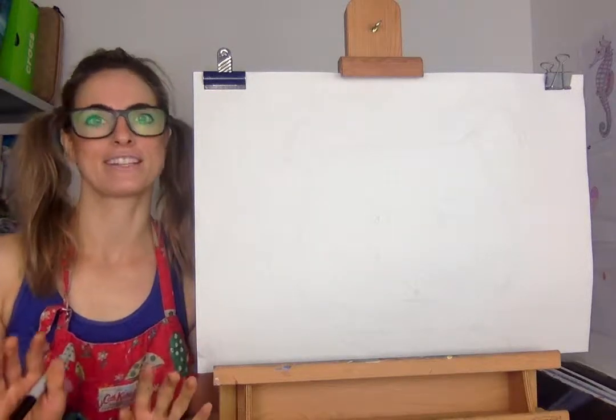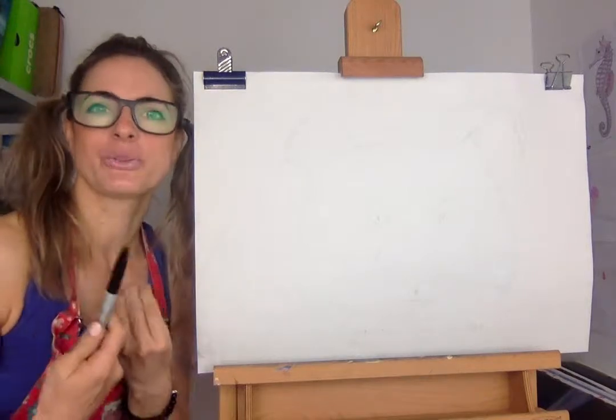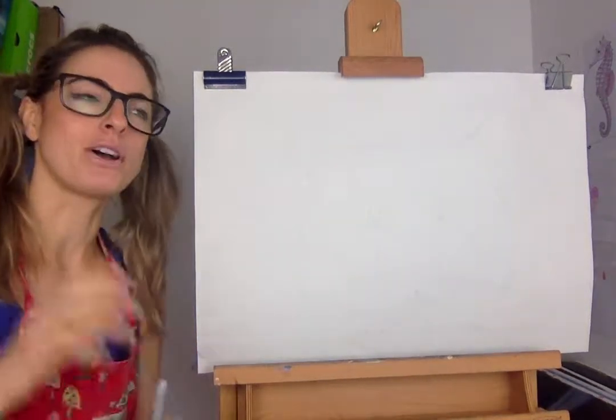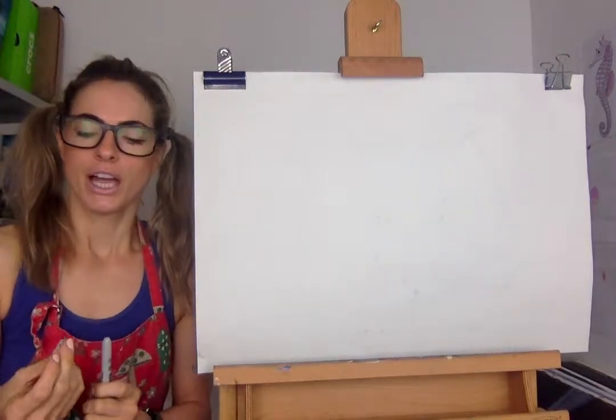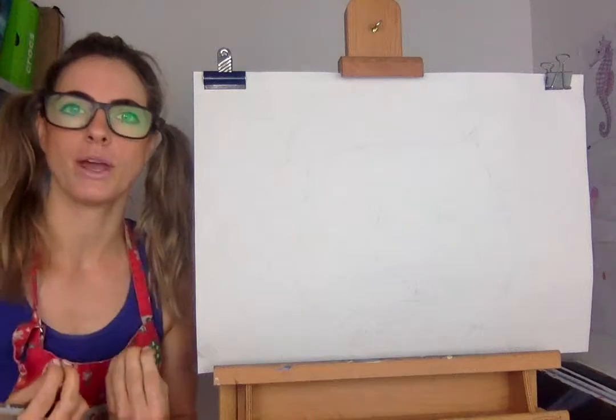Hi everyone, slightly enthusiastic today. I was in such a rush — in a really good way — to draw the panda, and I'm still in England. I thought I'd do a video before I go of a panda because I just love pandas and I thought, let's just do it now.